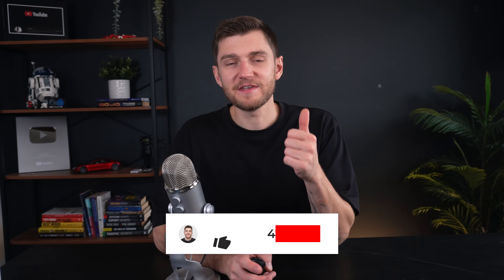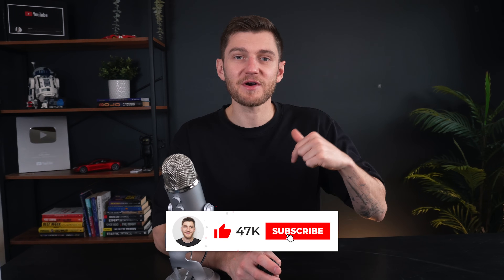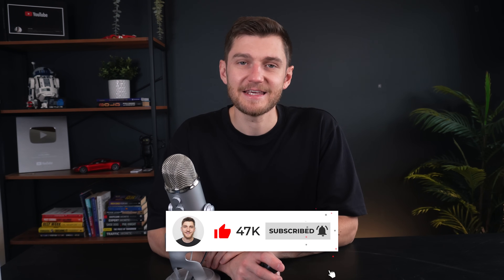So there you have it. LFP batteries are rising in popularity among EV manufacturers due to their many benefits. Whether you're driving a Tesla Model 3, Model Y, or any other EV with an LFP battery, these practices can help you get the most out of your vehicle. If you enjoyed today's video, make sure to drop a like and consider subscribing to the channel for more Tesla and EV content.